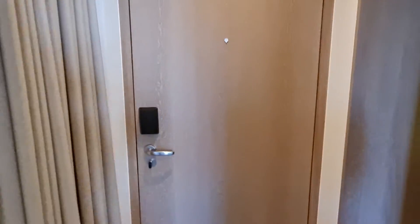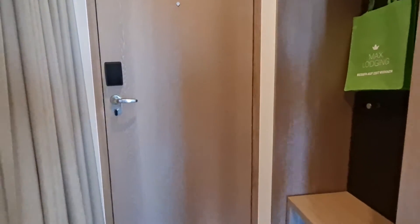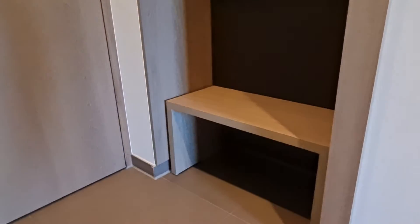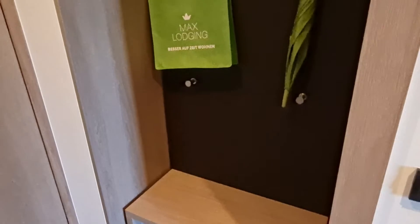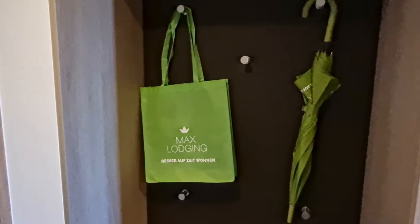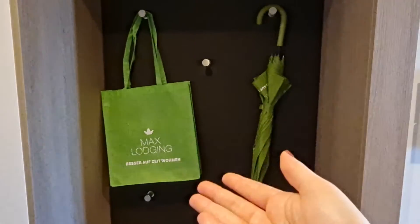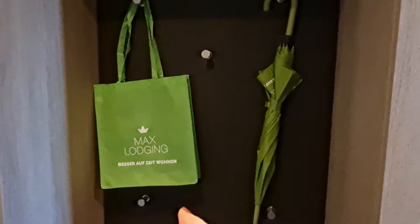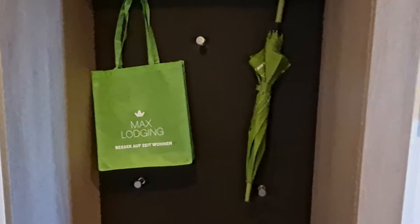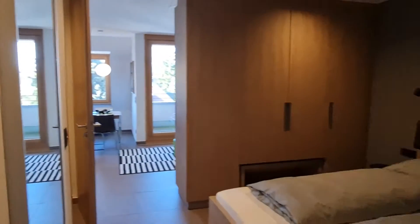This is the entrance and right next to the entrance you have a beautiful place to put your shoes on, to just put your jacket on and get ready to come in or come out. Max Lodging, which is the owner of these apartments, gives you for your usage a beautiful shopping bag and a beautiful umbrella for you to use while you are staying here.